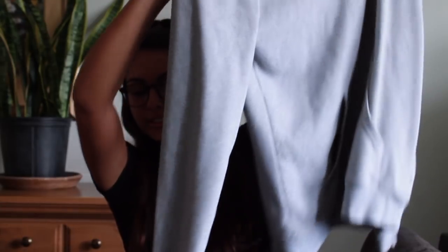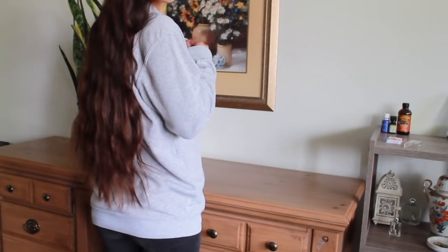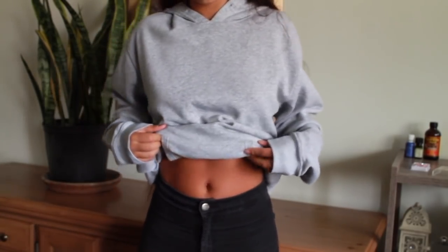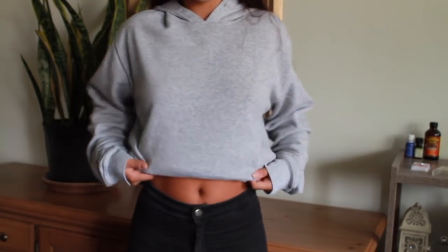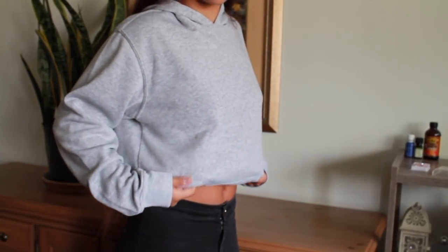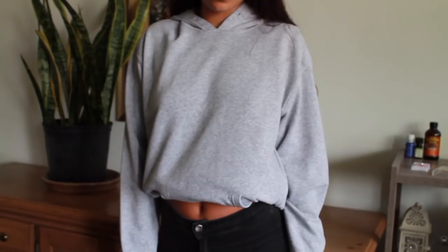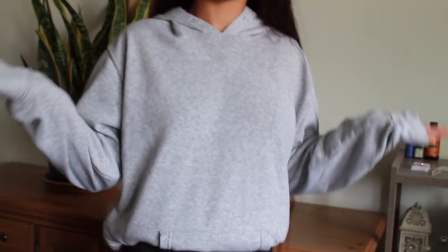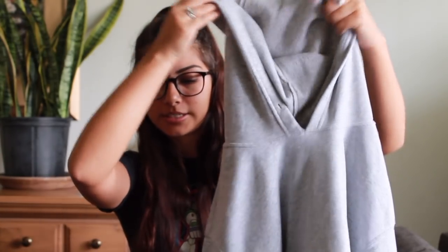The next thing I found was this hoodie — it's a men's small but it's pretty big and kind of long. I got it because I thought it would be big enough to wear as a sweater dress, but it wasn't quite long enough for that. This is Athletic Works and I'm thinking about cropping it right above the pocket, but I'm not sure yet. I'll show you what I'm thinking in the try-on. It also has the holes in the hood where the strings used to be, which I actually like — it looks more worn in. It was under five dollars.